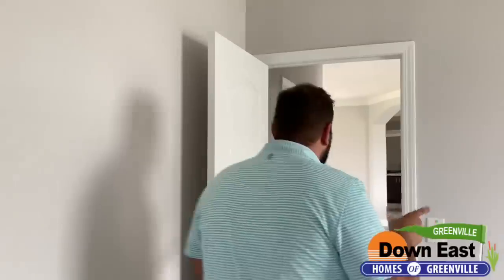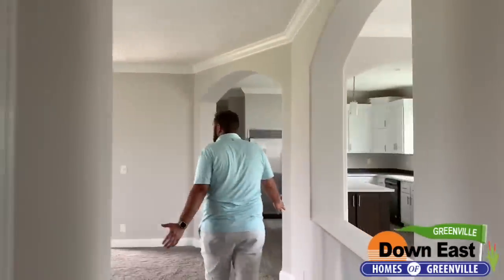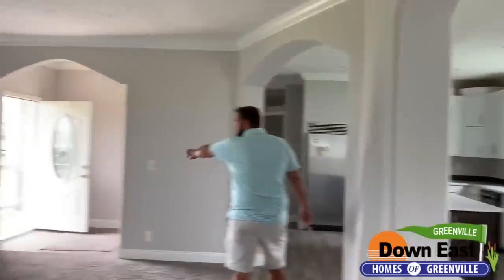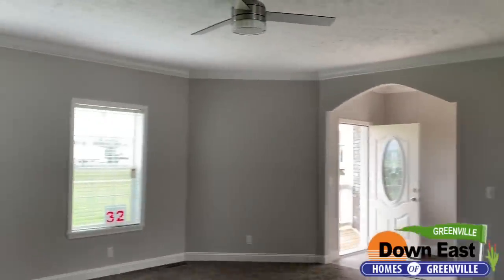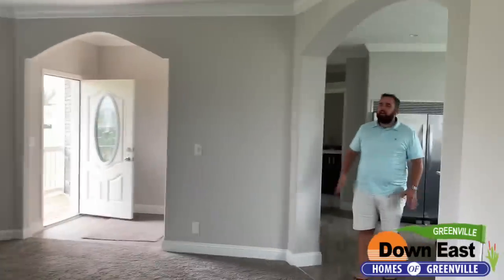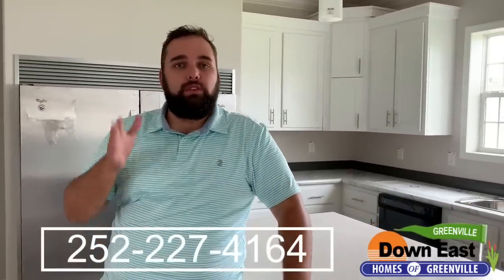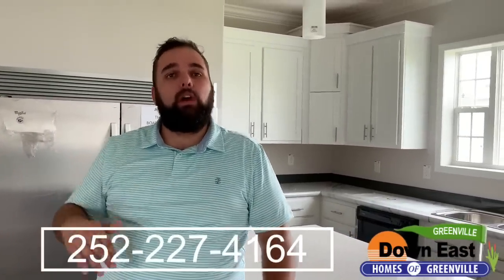Meet me back in this beautiful kitchen to go over the final details. I love the octagon shape in this kitchen area — it's just crazy how nice it is. This house is here at our Greenville location, and we have four great salespeople who would love to help you: Jimmy, Tommy, Glenn, and Dick.